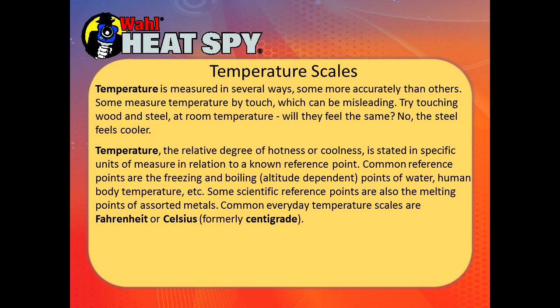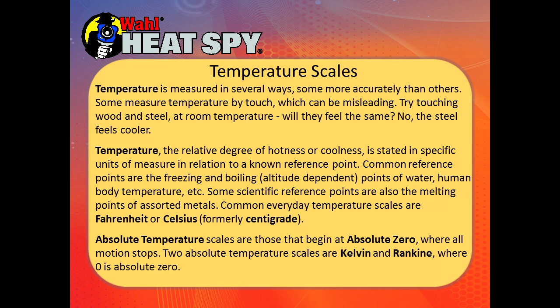Common reference points are the freezing and boiling points of water — boiling is altitude dependent — as well as human body temperature and the melting points of assorted metals. Common everyday temperature scales are Fahrenheit and Celsius, which used to be called centigrade. Absolute temperature scales begin at absolute zero, where all motion stops. The two absolute temperature scales are Kelvin and Rankin, where zero is absolute zero.